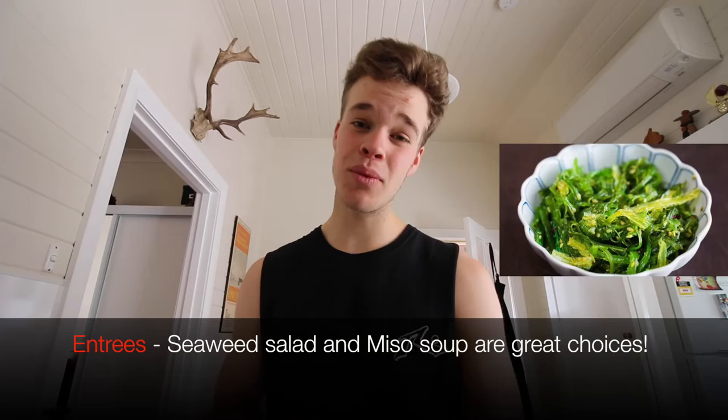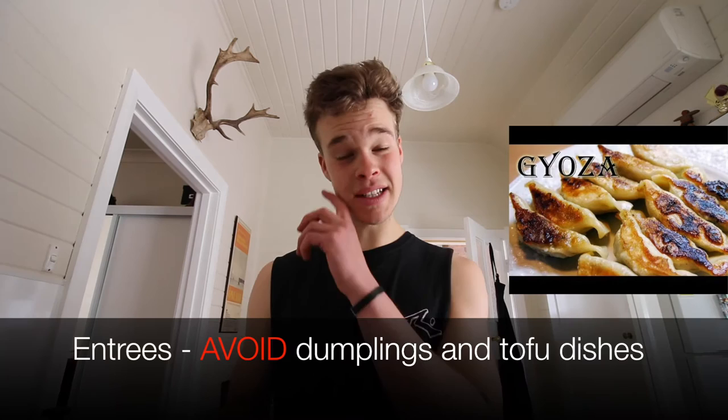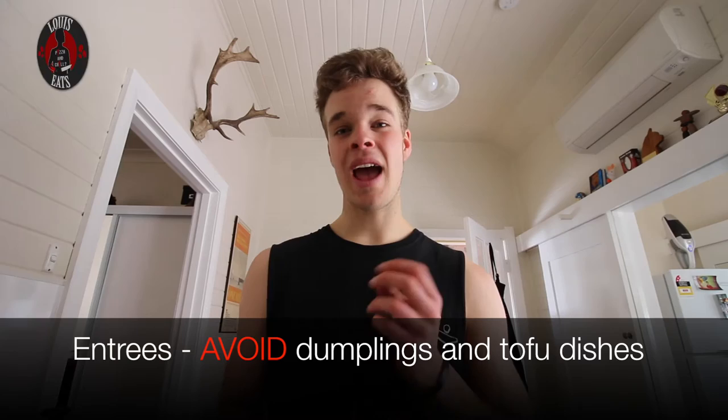For entrees, opting for a seaweed salad or miso soup is a brilliant idea. Although they are fairly high in sodium, they are very low in calories and very filling before your main meal. Try to avoid dumplings or tofu dishes, as some are either fried or very high in fat and can easily rack up calories before you even hit the main.